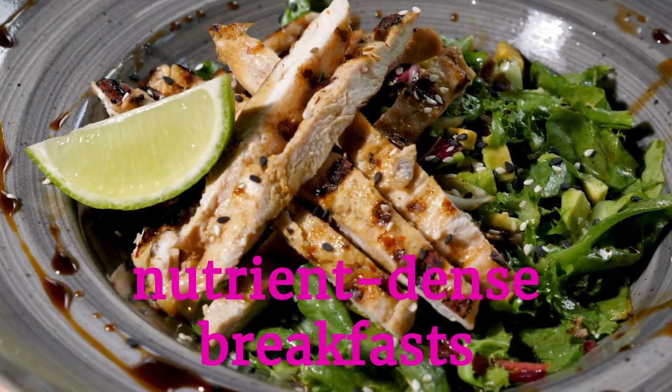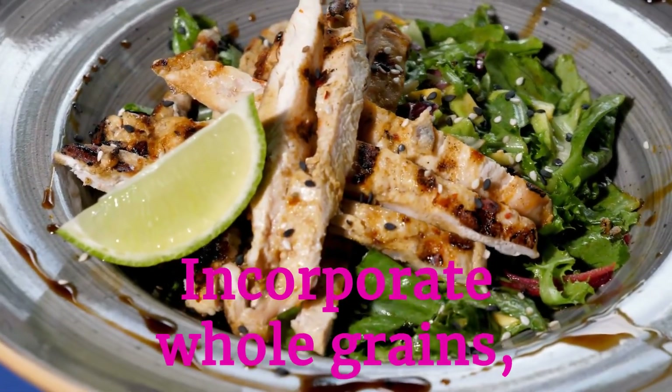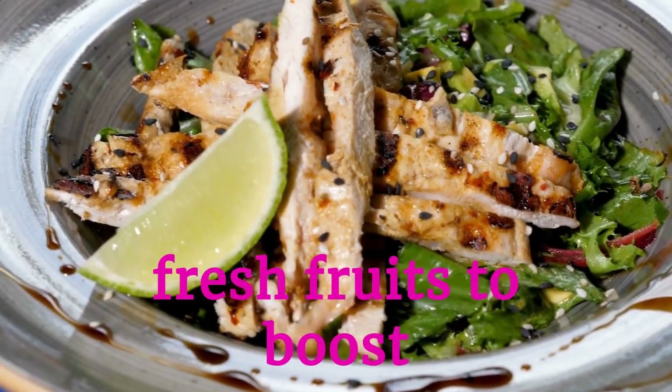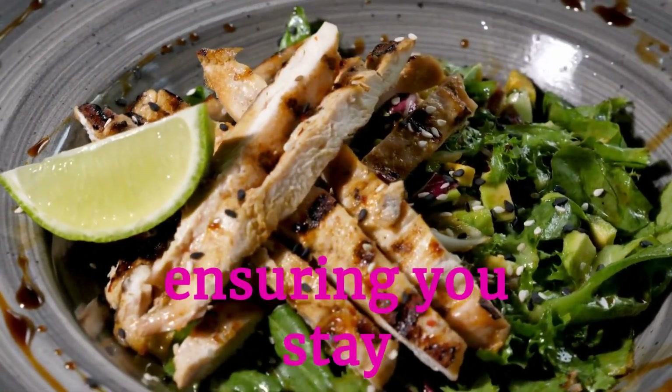Starting your day with nutrient-dense breakfasts sets a healthy tone. Incorporate whole grains, lean proteins, and fresh fruits to boost energy and maintain satiety, ensuring you stay fueled until your next meal.